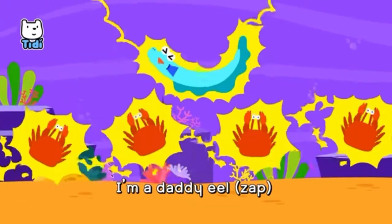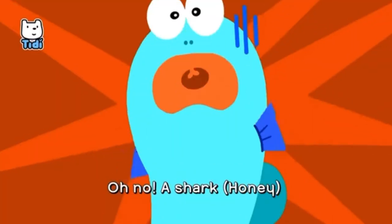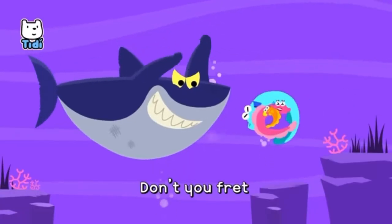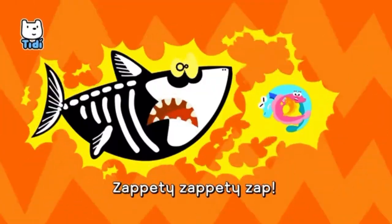I'm a daddy eel, I'm an electric eel. Oh no! A shark! Honey! Don't you fret! Zap-a-dee, zap-a-dee, zap-a-dee-zap-a-dee-zap!